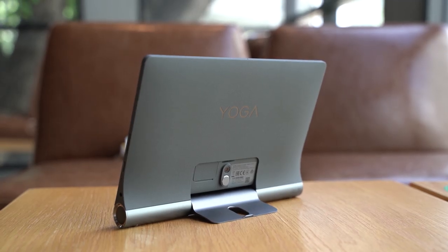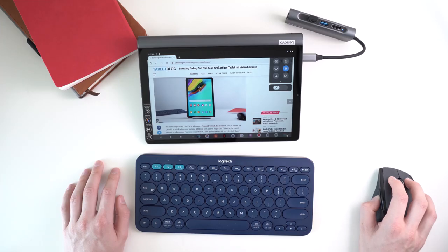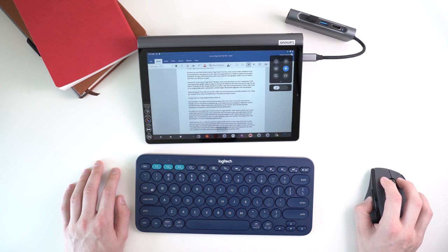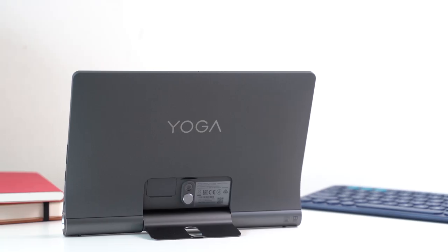On its sides are very nice speakers and the battery life is very long, with 16 hours in my standard test. For my standard test I'm always looping an HD video at medium brightness with activated WiFi. It is running almost pure Android 9, although there are some customizations like a Lenovo Entertainment Center, which you can deactivate. I like that it supports Google Assistant ambient mode, so you can use it as a smart display.